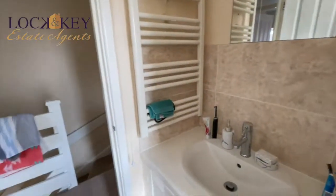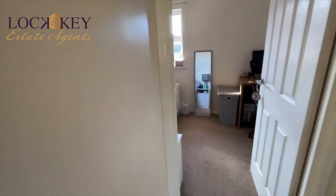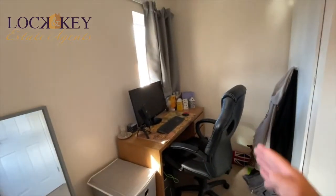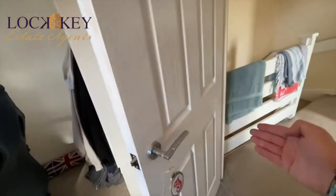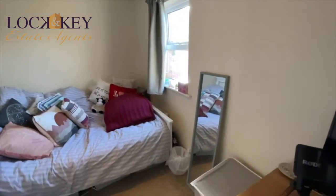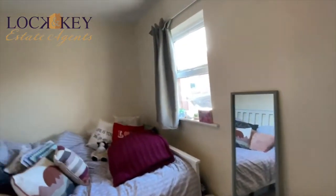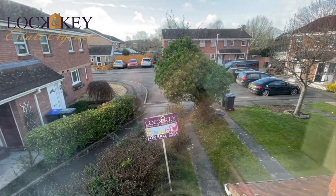Coming back out of the bathroom, there's the second bedroom here. They've put the double bed this way with a window to the front. This room is actually quite a bit more roomy as it goes into an L-shape, so you can fit a desk in. There's a cupboard over the stairwell giving extra storage space, and a double glazed window to the front elevation. There's a radiator just under that window, and from here you can see out to the front.